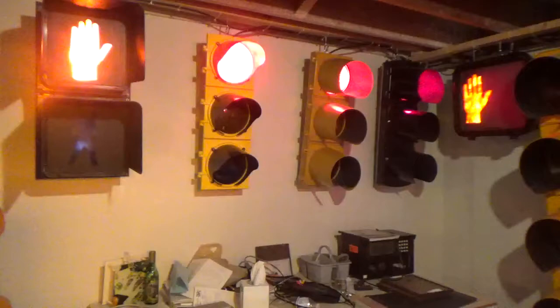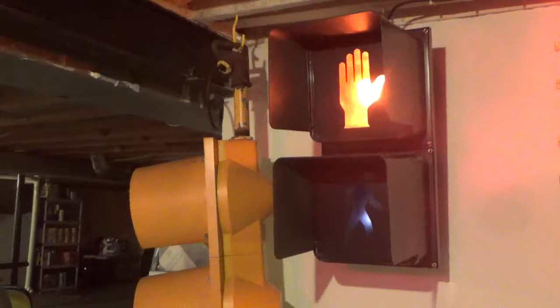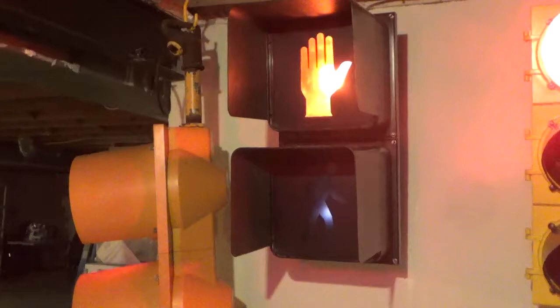These signals here on the wall I call my side street display. Starting on the left, on the top and center of shot, is an Eagle Durisig pedestrian signal. This is my second signal in my collection, so I've had this now almost 25 years. Other than cleaning it up, doing some rewiring, and changing bulbs out, I haven't really done much to this signal. It's in pretty good shape, original condition for the most part.